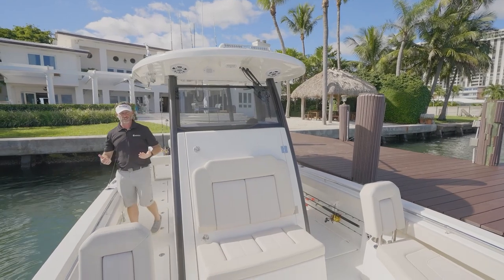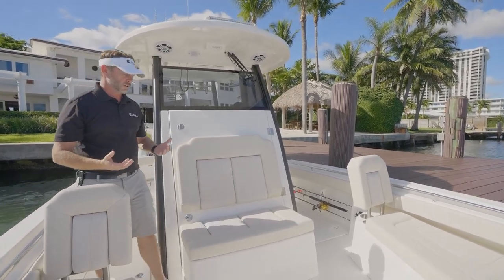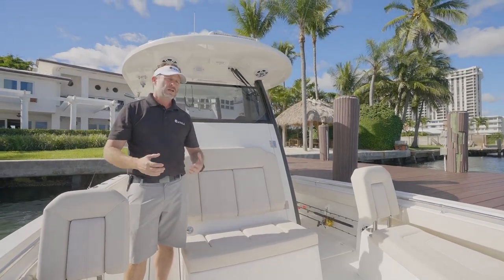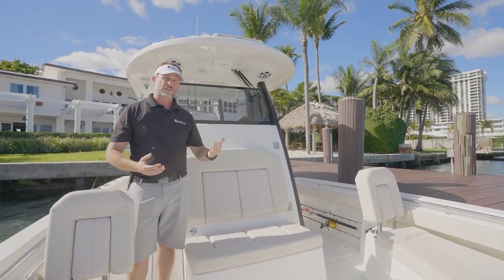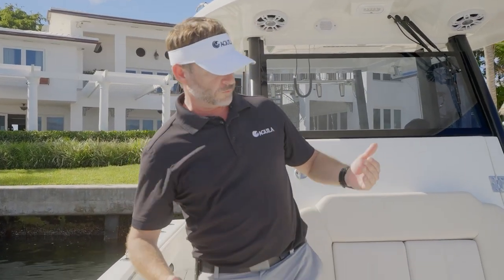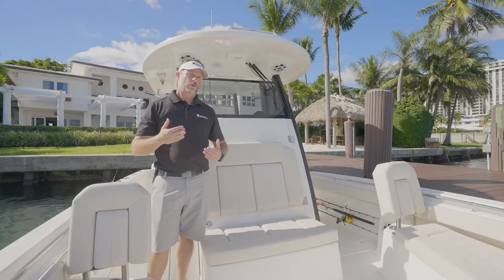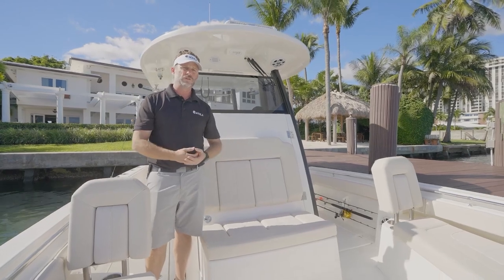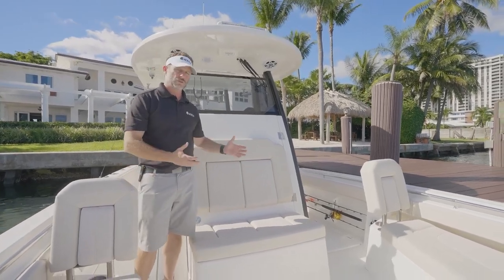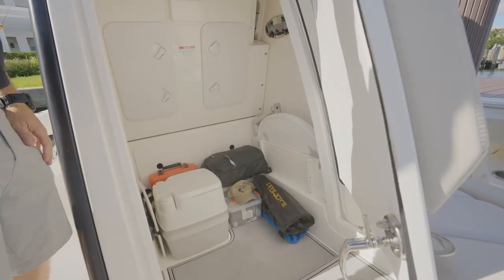Moving forward into the bow area, one of the really neat features of the Aquila 28 is how we've maximized the use of space. The Aquila 28 is not just purely a fishing vessel — although she is primarily a fishing boat — she's equally a family boat for spending time at the sandbar, beach, or lake. One of my favorite places to sit is up here in this bow seat — room for two. We found that we really needed to incorporate a head on board, or a place to get dressed, or just a place to store additional equipment.